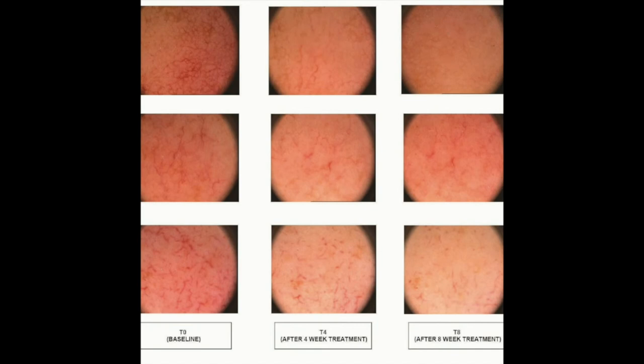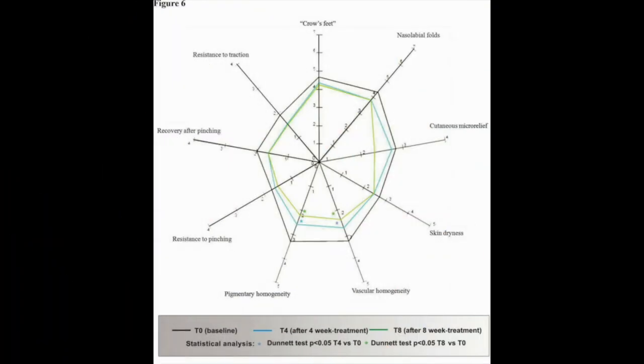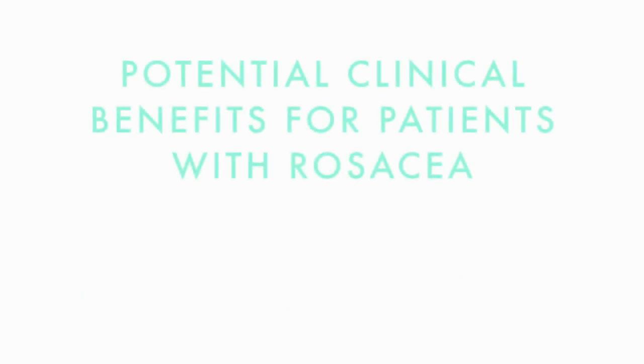Video dermoscopy revealed a reduction in capillary diameter. The spiderweb graph provides a fully comprehensive evaluation of the clinical parameters evaluated, revealing statistically significant improvements in vascular and pigmentary homogeneity after four and eight weeks of treatment. Furthermore, 60% and 70% of subjects demonstrated an improvement in pigmentary homogeneity at four and eight weeks, respectively, compared to baseline. These preliminary results indicate a potential clinical benefit for patients with rosacea.